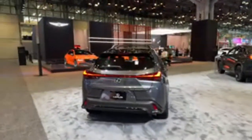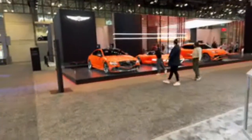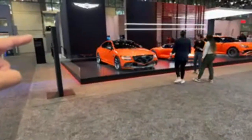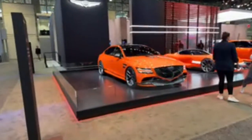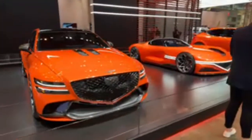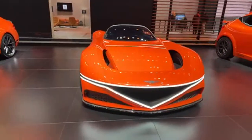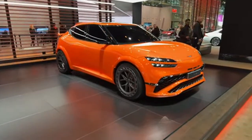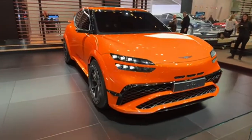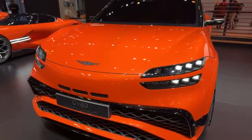But look at this behind me — a lot of orange. This first one is a G80, which is actually not a concept; it's a production vehicle for the Middle East. In the center, check this out: this is a concept vehicle, the Genesis X Grand Berlinetta concept. And we have this GV60 Magma concept as well.